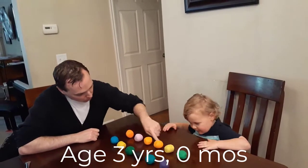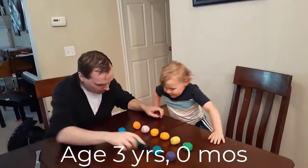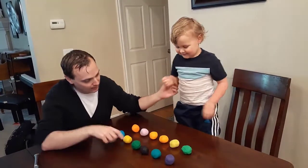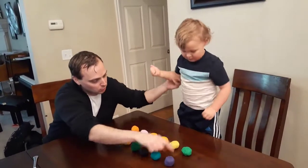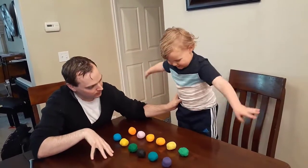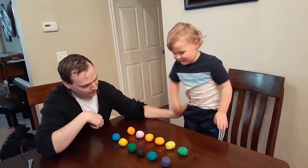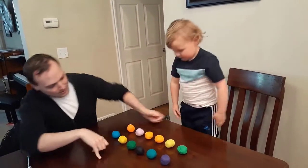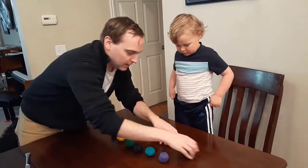We have one row of Play-Doh and another row of Play-Doh. Which row has more Play-Doh? These ones have more. And these ones have more? Yeah. Okay, let me change something.